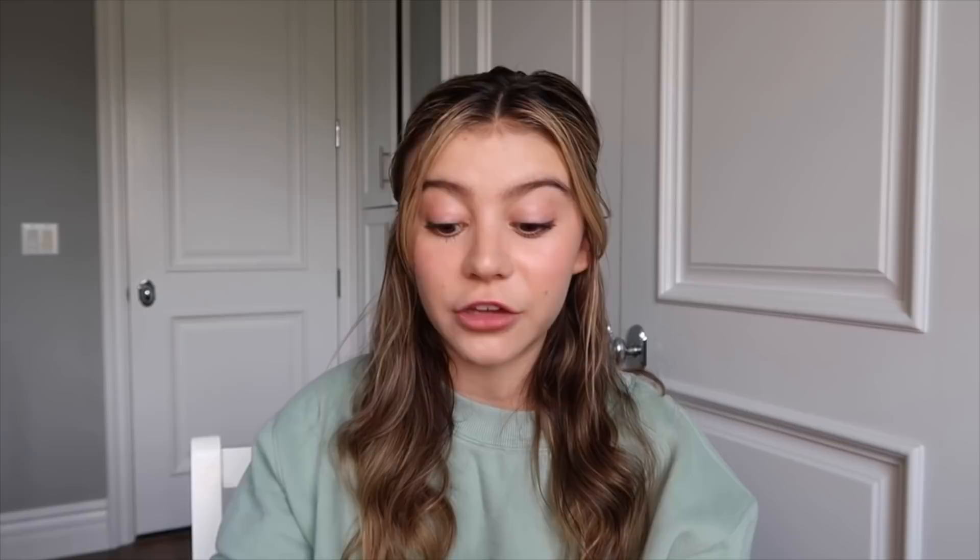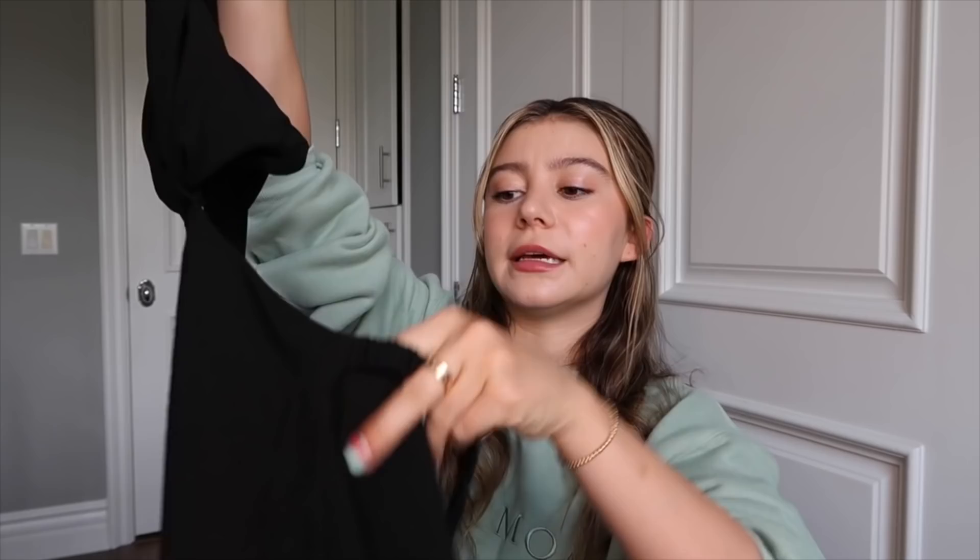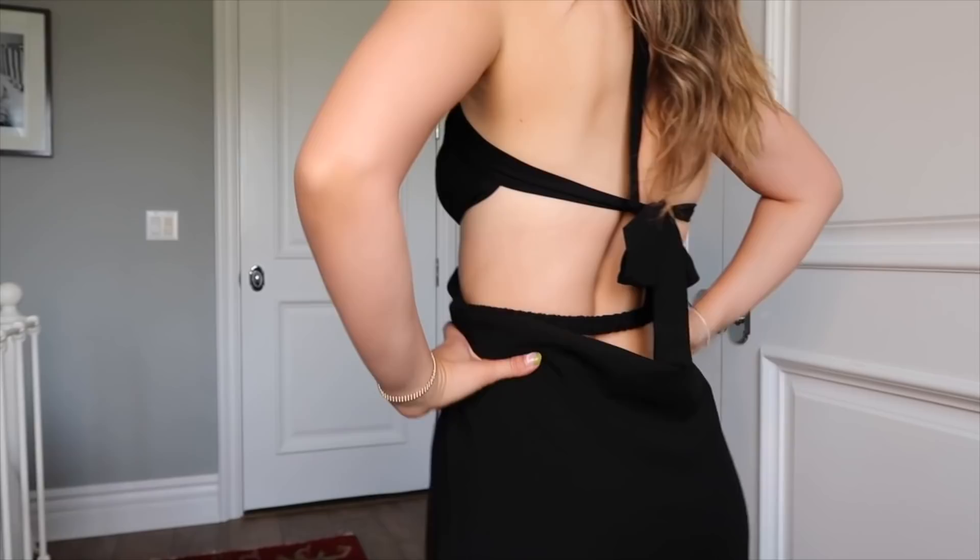Next up is a slightly more dressy piece — the Make Me Stay mini dress. It's a great date night piece or going out with girlfriends. It's a little black dress but elevated — it has cutouts on the side and an open back in a really soft, beautiful material. It ties as a halter top and also ties in the back, which makes it super adjustable so you can really fit it to your body.